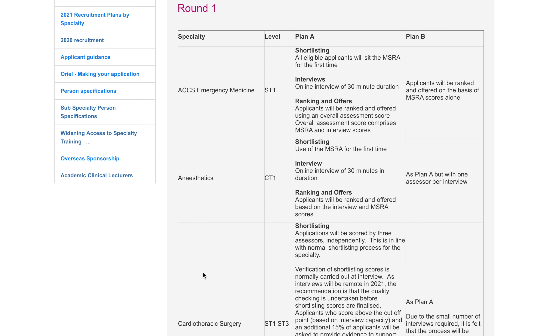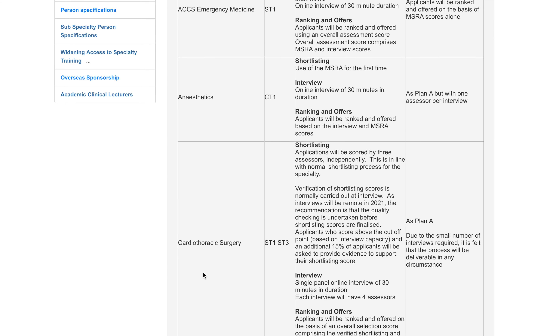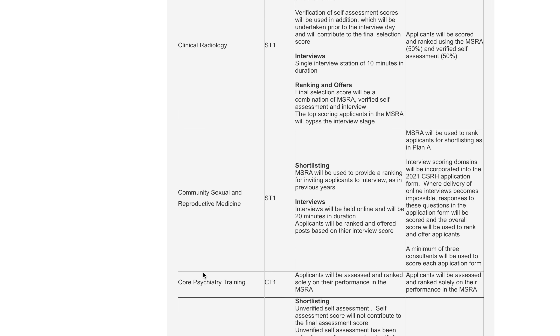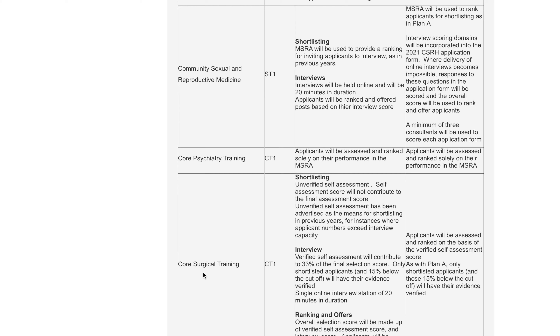If you apply for a lot of specialties, you will need to sit the MSRA exam. Many specialties use it, including medicine, general practice, radiology, and psychiatry.